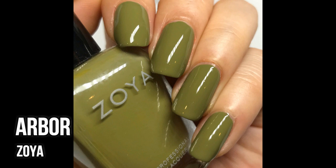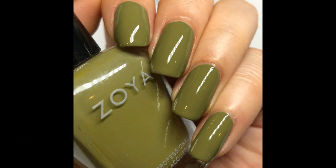I wore Zoya Arbor. This one is an ugly-pretty kind of pea soup green color. There are a lot of similar shades but I think this one is probably the most yellow and the most light out of all my ugly-pretty colors. The formula is quite easy — it's a two-coater. If you like an ugly-pretty color, you would probably like this one.